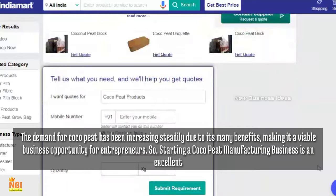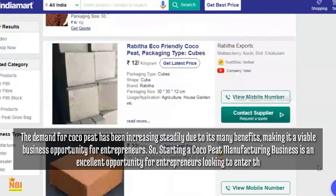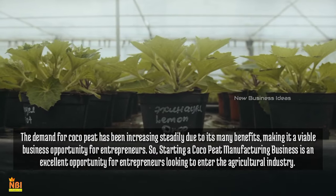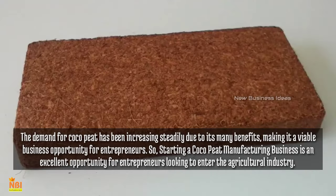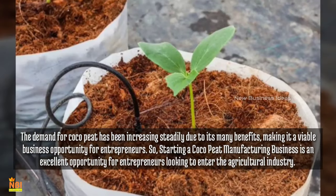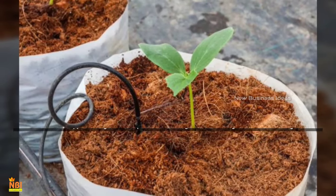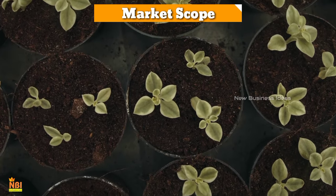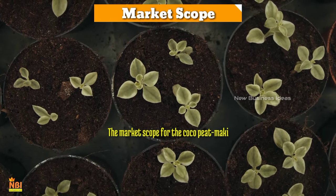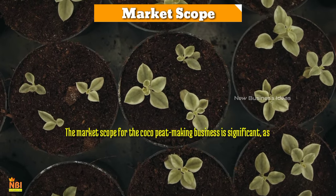Starting a coco peat manufacturing business is an excellent opportunity for entrepreneurs looking to enter the agricultural industry. In this video, we will provide a comprehensive guide on how to start a coco peat manufacturing business. Let's look at the market scope for a coco peat manufacturing business.